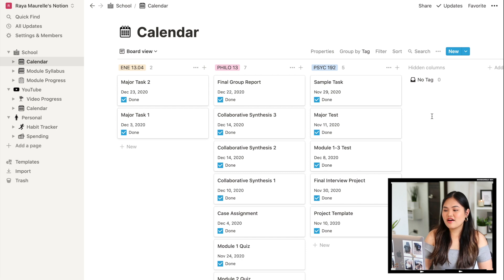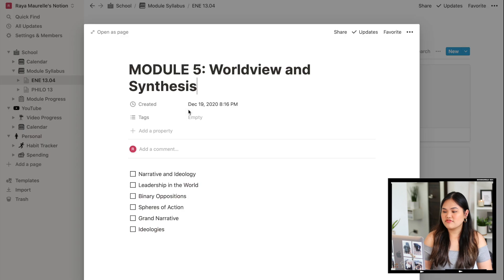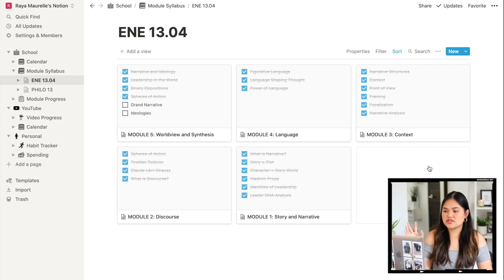Next we have the Module Syllabus. This page helps me keep track of my modules, since my university adapted a modular system for online school. I usually don't finish a module in one sitting, and I used to forget where I left off. Now I can just tick the pages I've completed, so when I come back the next day I immediately know where I ended. It's sorted in descending order so the latest module appears first.